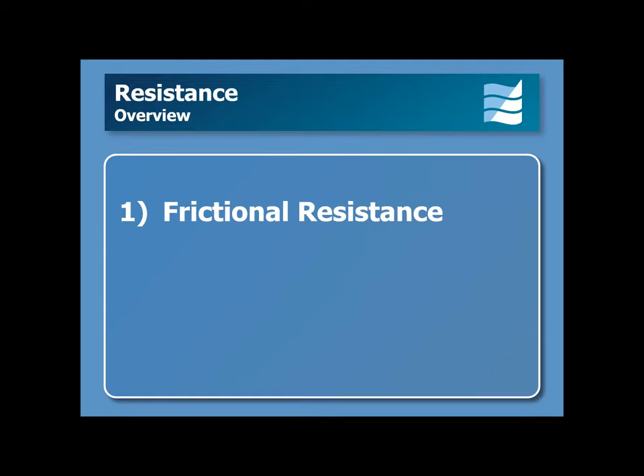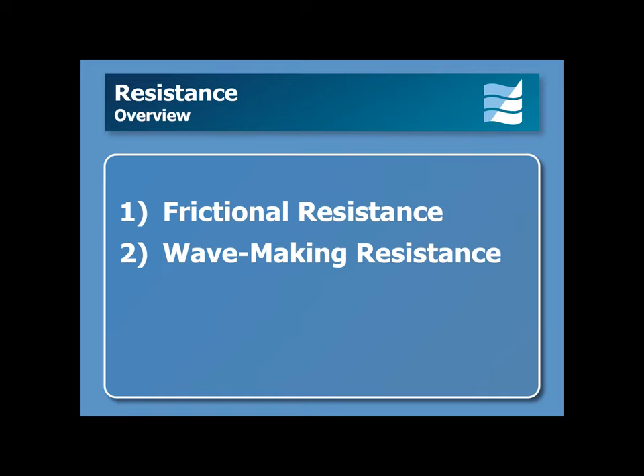Frictional resistance is the dominant source of resistance at low speeds. Wave-making resistance is the dominant resistance at medium speed.